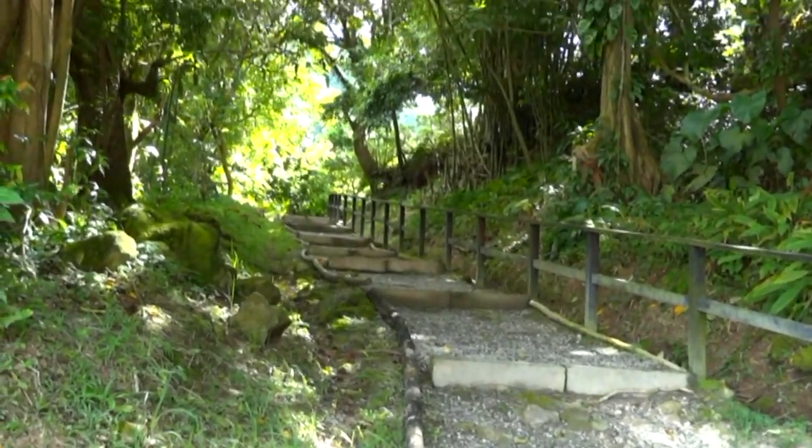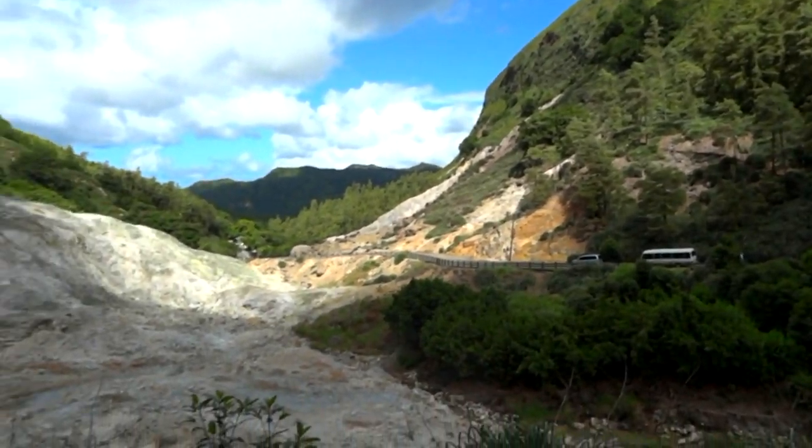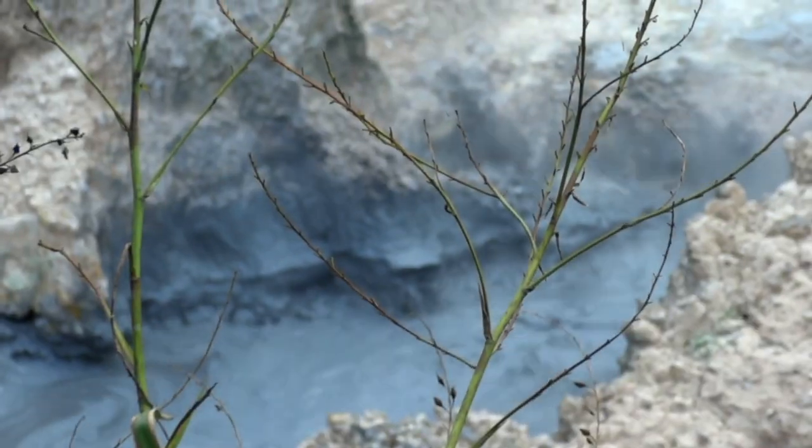For those of you interested in visiting the pools, I recommend getting to the attraction early to avoid tour groups, and bring a bathing suit that you don't mind getting ruined.